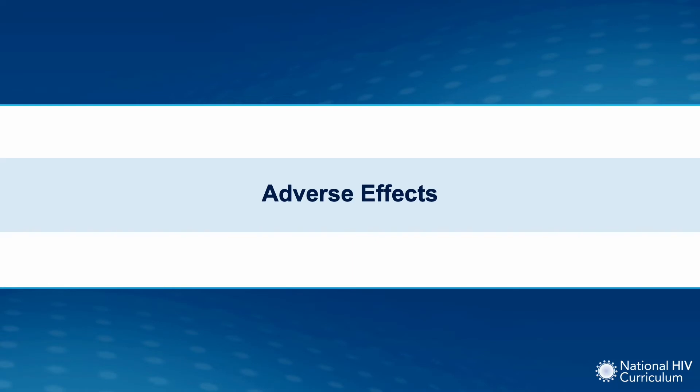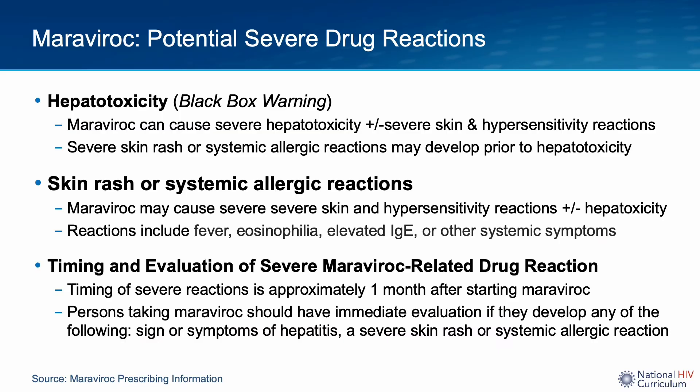Maraviroc is a fairly well-tolerated drug with few side effects. That being said, there are some notable severe reactions to be aware of, including hepatotoxicity, a severe skin rash, or systemic allergic reactions. Maraviroc carries a black box warning regarding hepatotoxicity. The hepatotoxicity may be preceded by systemic allergic symptoms such as itchy rash, fever, or eosinophilia. Typically, such reactions will occur within one month of Maraviroc initiation. If these symptoms occur, the patient should have an urgent clinical evaluation with their healthcare provider.